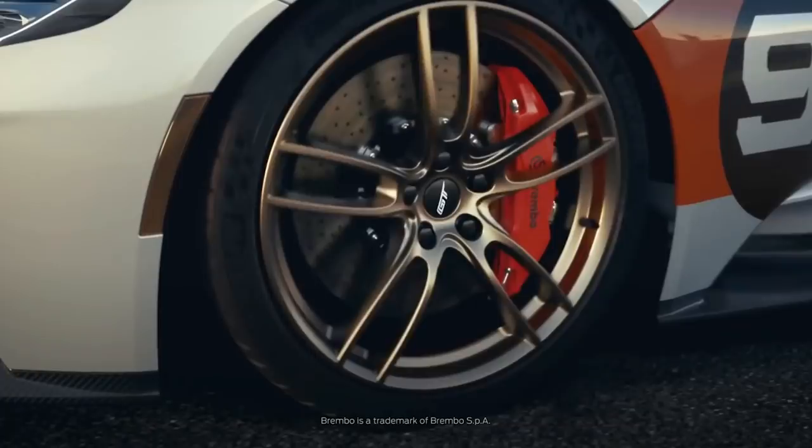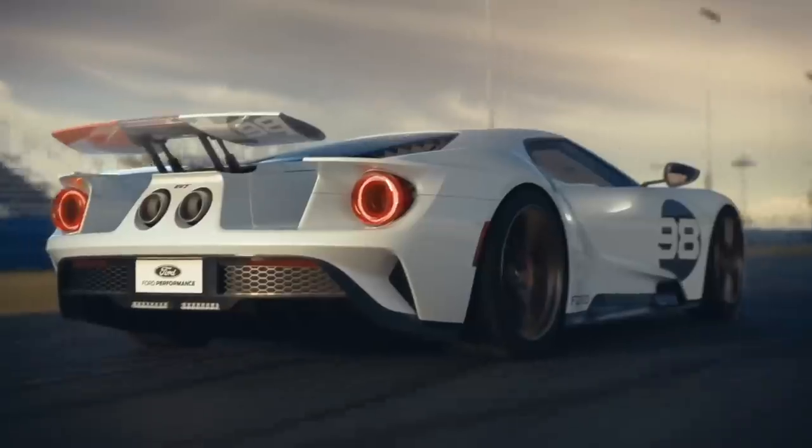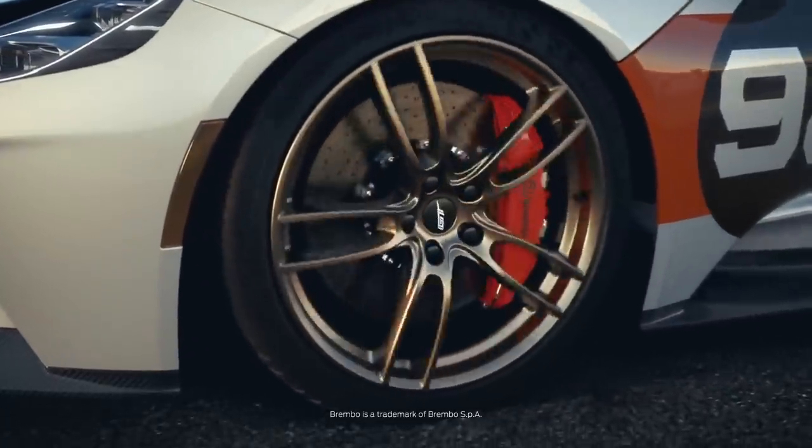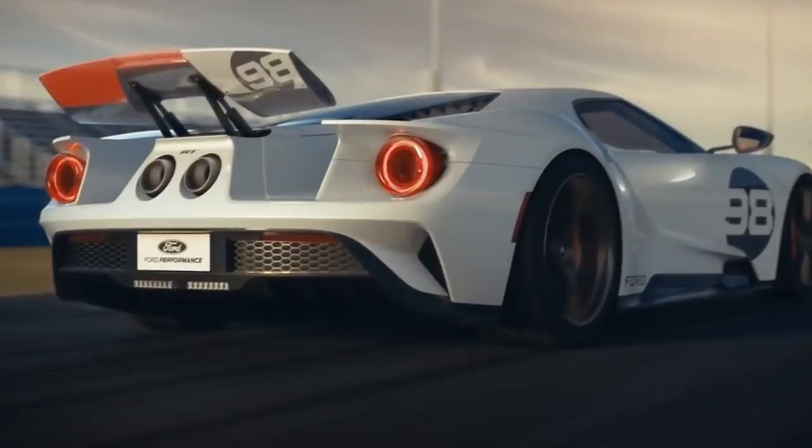Slow mo - we've got orange calipers and gold wheels. Carbon up front on the splitter, you can see that carbon clearly. Wait, let me go back and play that again. There's number 98 in orange under the active wing - when that comes up you see it. That's very cool.